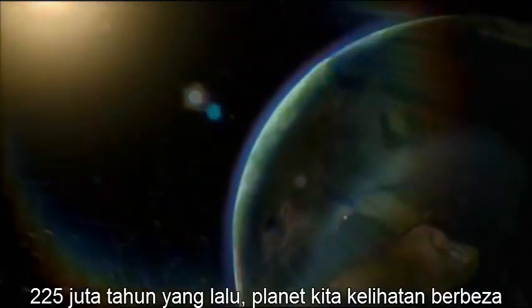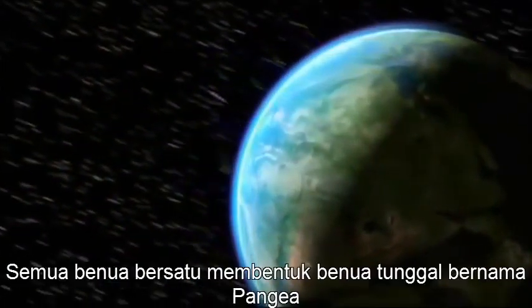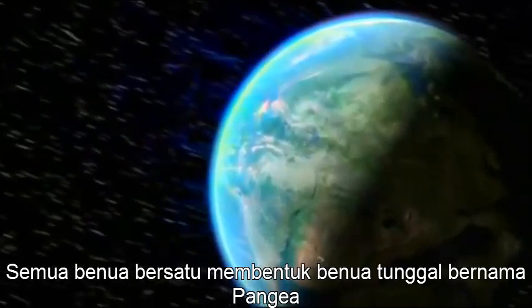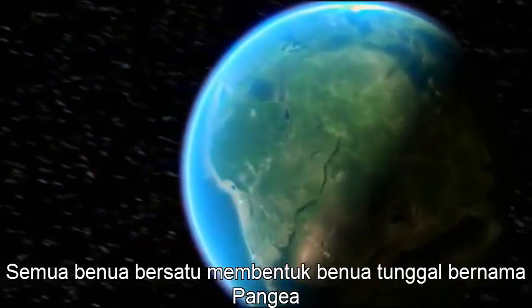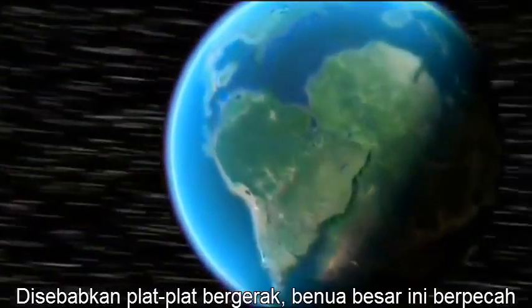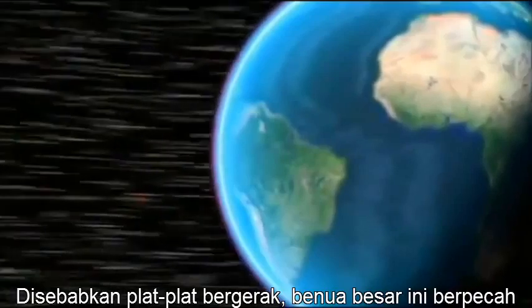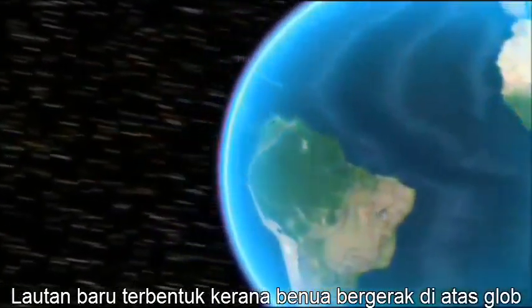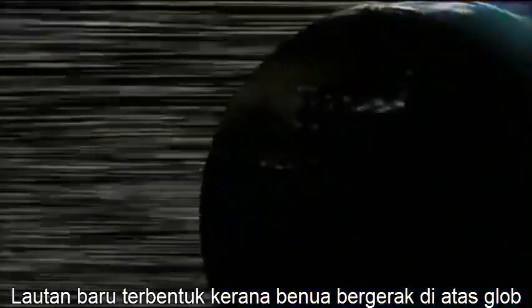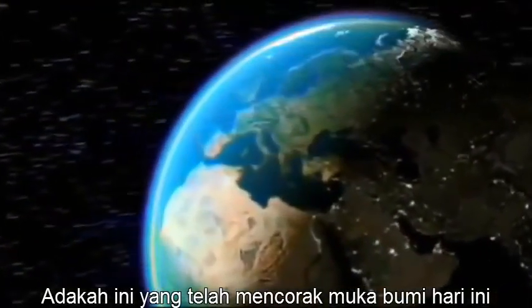225 million years ago, our planet looked very different. All the continents were joined together in a single supercontinent called Pangaea. As the plates moved, this supercontinent broke up. New oceans formed as continents drifted around the globe, and it's this that has created the shape of the world we know today.